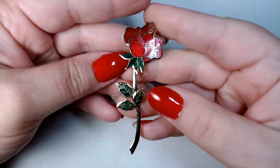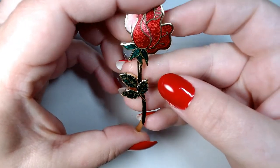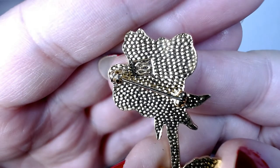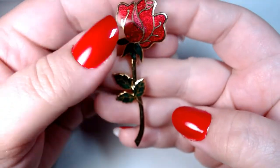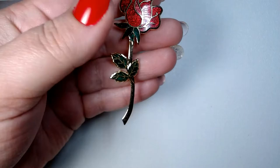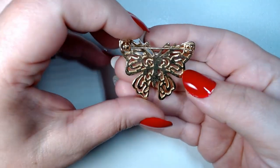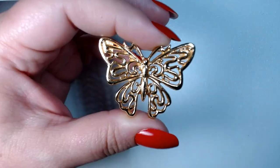Here's a very nice cloisonné rose — very well done. I'm not sure about that signature; I'll have to check Margaret's files. I've seen it before but just don't remember what it is. This is actually in really good shape — I'm definitely listing this. And here is a nice butterfly — not signed on the back.